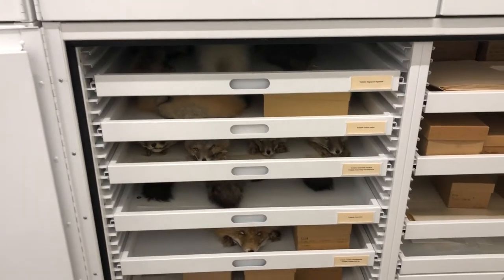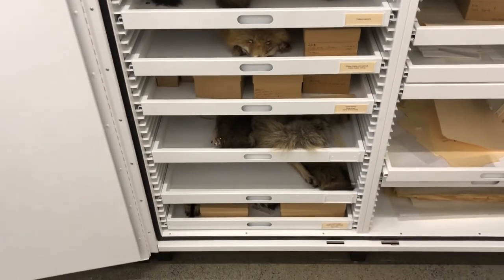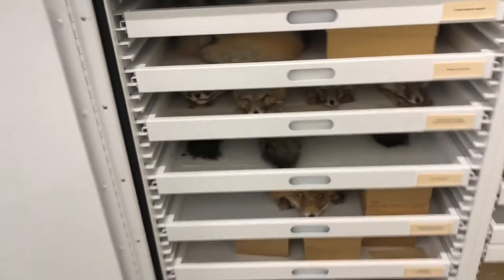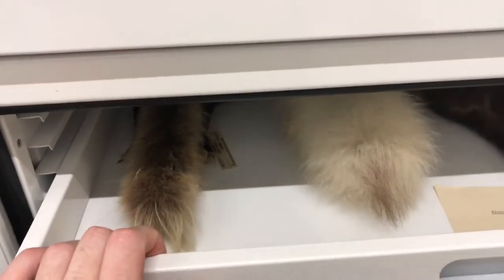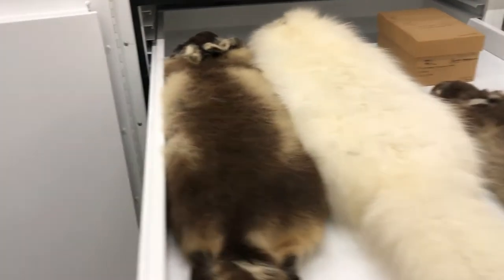This cabinet here is our Canidae cabinet. Canidae is the family that dog-like animals belong to — foxes, coyotes, wolves. We have a few cool specimens in here that I wanted to talk about.